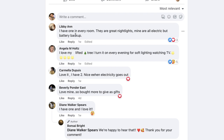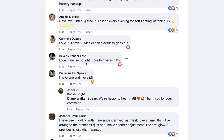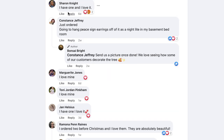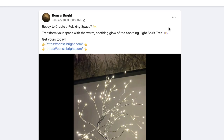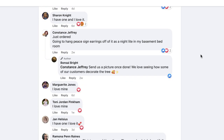Comments like these: 'I have one in every room' — one week ago. 'I love my lifted tree' — one week ago. 'Love it, I have two' — one week ago. 'Love mine, bought more as gifts' — four days ago. 'I have one and I love it' — one day ago. Almost every single comment is from someone who has bought this. Once you have some traction and sales, start emailing your customers and sending them the link to your ad, asking them to post a picture on your post in exchange for say 10% off their next order.